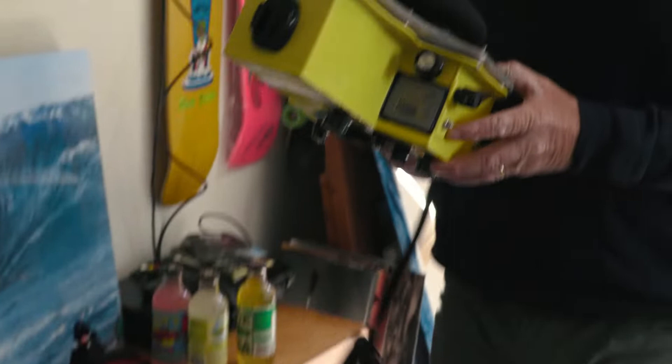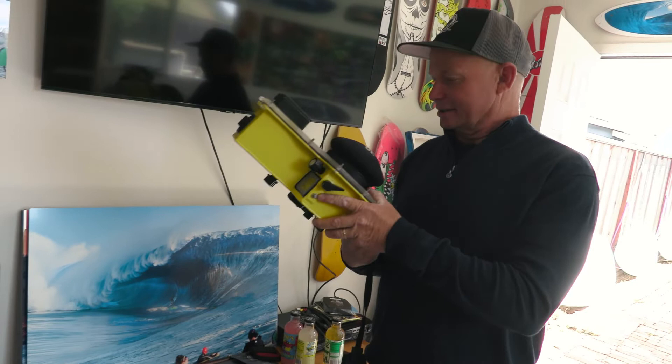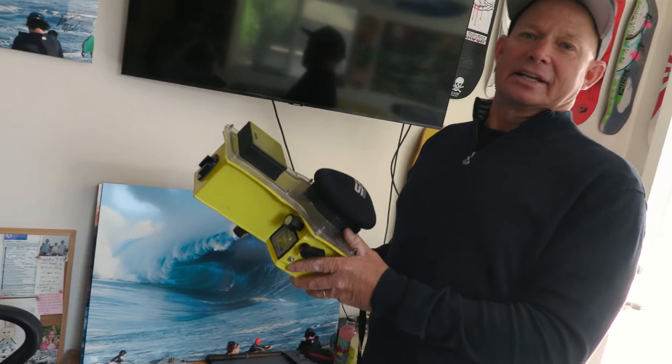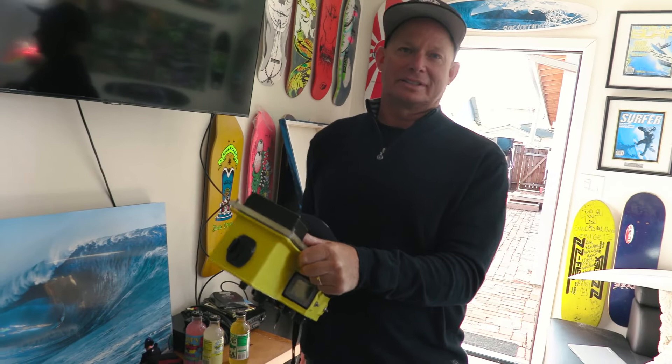I'm super stoked. I hooked up with Sean from SPL Water Housings right when he started building them, which was about 22 years ago or something like that. I got his first housing off of him and we've been working together ever since. They're pretty much bulletproof — they're aluminum, the o-rings are beveled in there. Things are incredible, like they never leak. He's probably built me about 50 housings in the last 22 years.